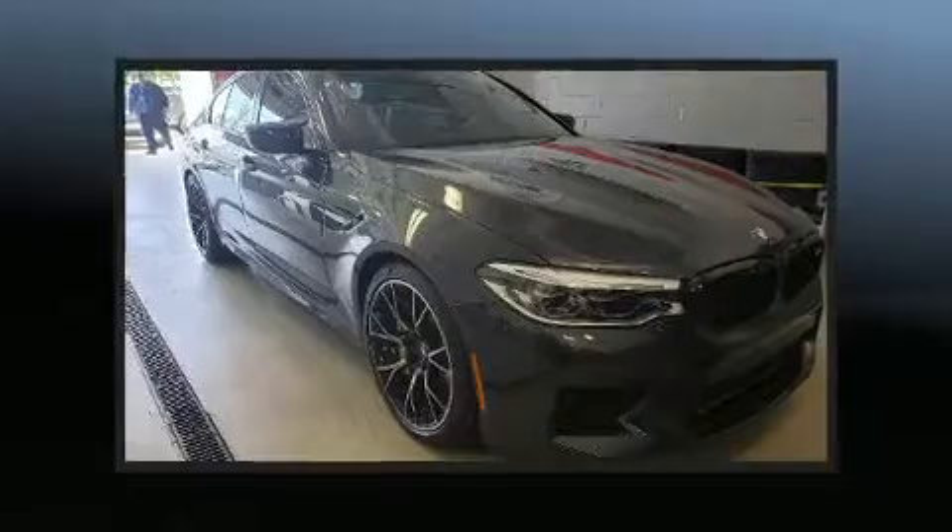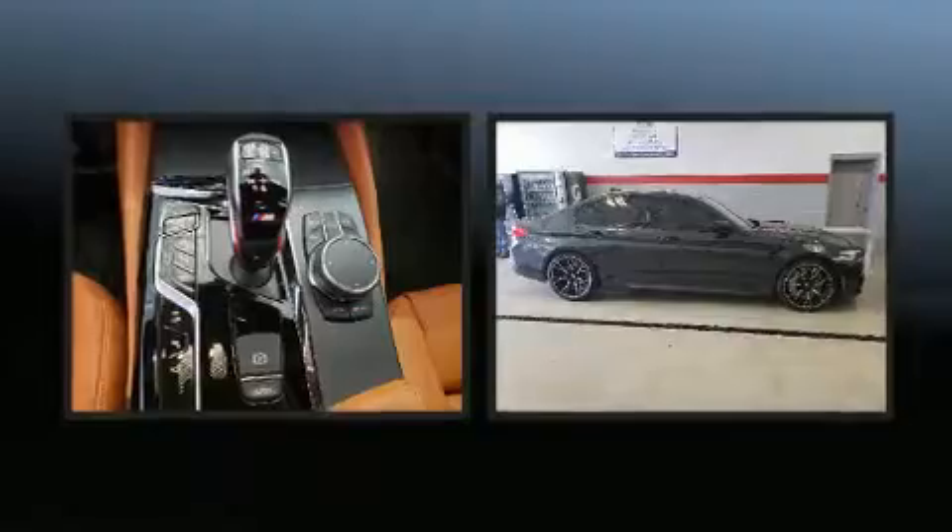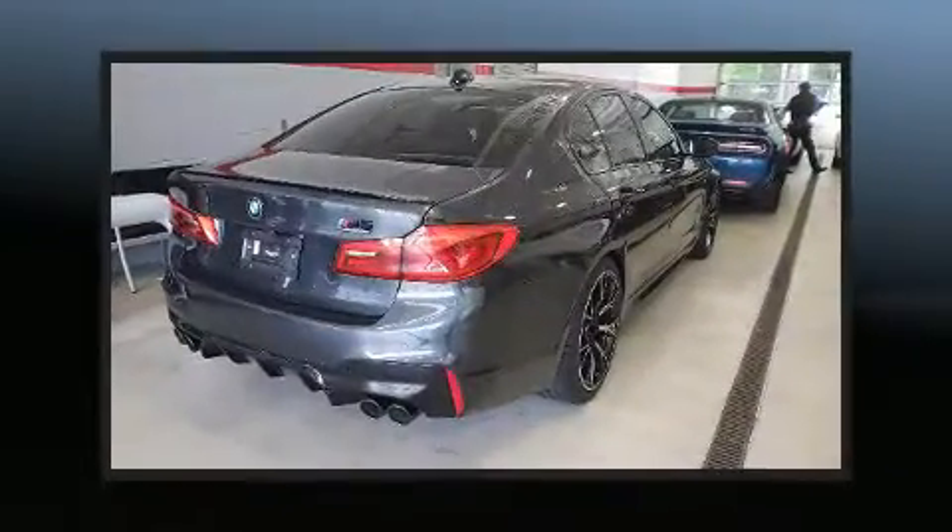Sensibility and practicality define the 2019 BMW M5. With less than 2,000 miles on the odometer, this four-door sedan prioritizes comfort, safety, and convenience.